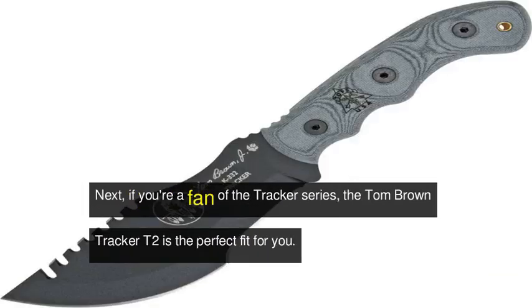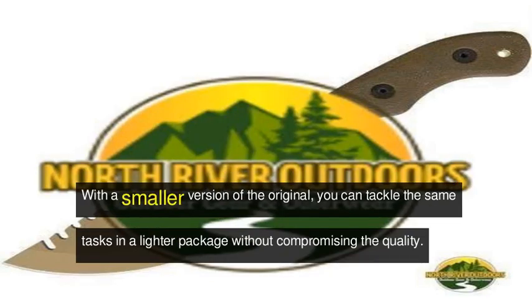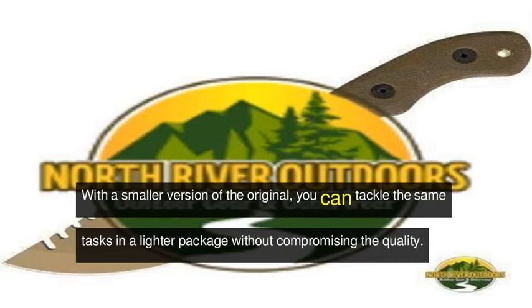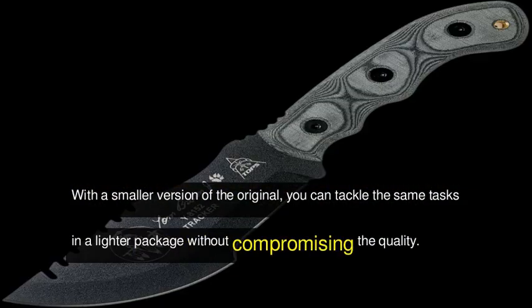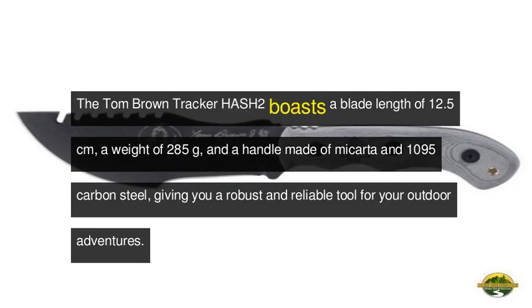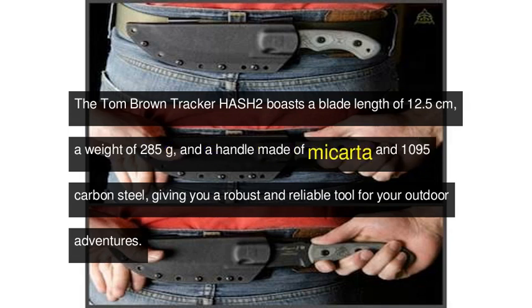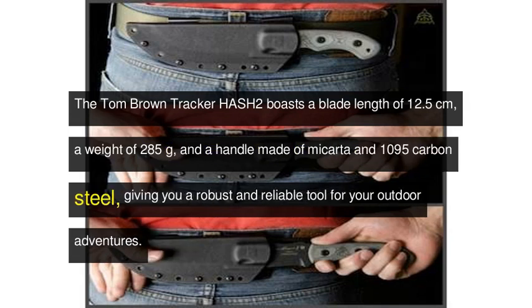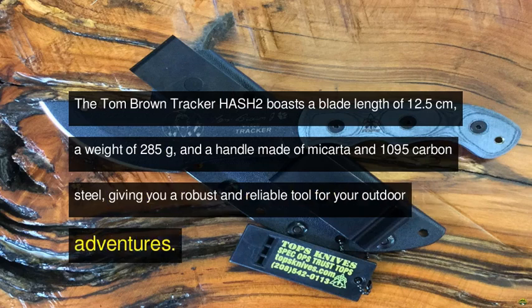Next, if you're a fan of the Tracker series, the Tom Brown Tracker T2 is the perfect fit for you. With a smaller version of the original, you can tackle the same tasks in a lighter package without compromising the quality. The Tom Brown Tracker T2 boasts a blade length of 12.5 cm, a weight of 285 grams, and a handle made of micarta and 1095 carbon steel, giving you a robust and reliable tool for your outdoor adventures.